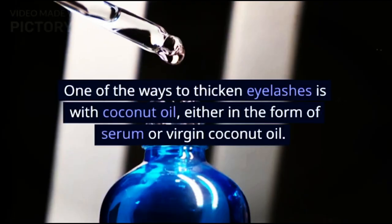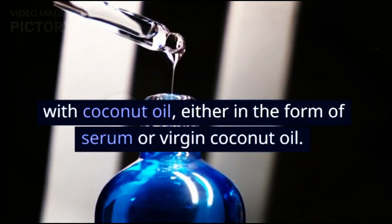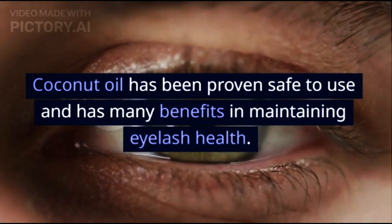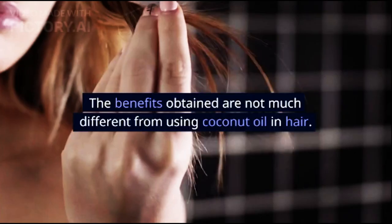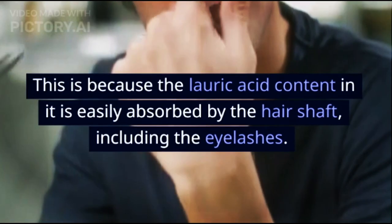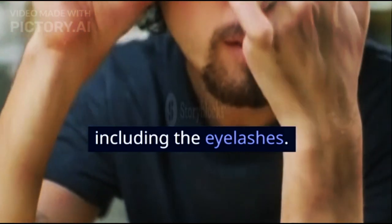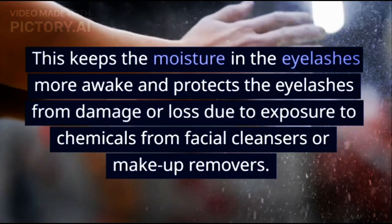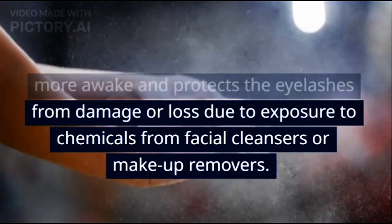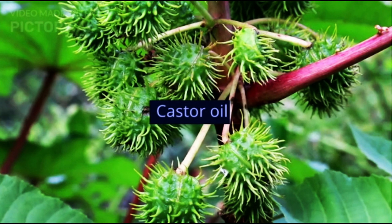Coconut oil. One of the ways to thicken eyelashes is with coconut oil, either in the form of serum or virgin coconut oil. Coconut oil has been proven safe to use and has many benefits in maintaining eyelash health. The benefits are similar to using coconut oil in hair, because the lauric acid content in it is easily absorbed by the hair shaft, including the eyelashes. This keeps the moisture in the eyelashes more awake and protects the eyelashes from damage or loss due to exposure to chemicals from facial cleansers or makeup removers. Thus, the eyelashes will appear thicker.